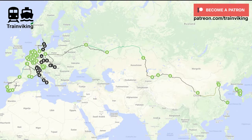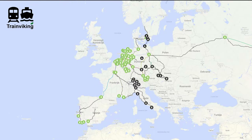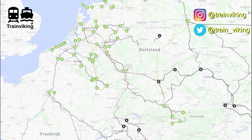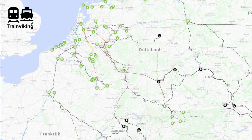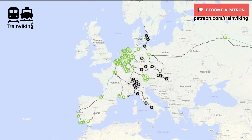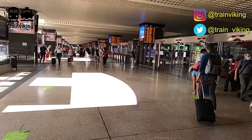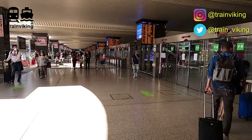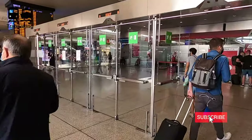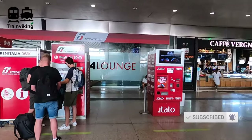Before I start, a quick message. If you're interested in other trip reports, you can find them on my channel, but below the description of this video on YouTube you'll find a link to a map where you can find all the trip reports I did. The lines indicate routes and the station and ferry icons indicate station and ferry terminal reviews. This channel mainly focuses on international and long-distance train travel to encourage people to travel in a more sustainable way. We arrived in Rome by an Italo high-speed train from Naples — I made a video about it, and I'll link it in the description.